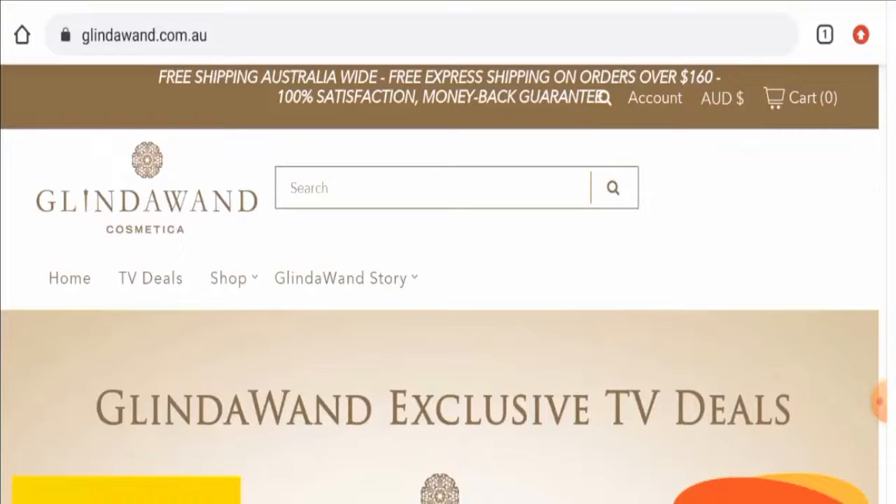Hey guys, hope you are all doing well. Are you excited to know about Glinda Wand reviews? Here we are going to update you with this unbiased review in this video, so please stay connected with us. If you wish to buy any product from this site, or if you have already experienced any fraud over this website, or have not received the product or got a damaged product, then please do watch this video till the end to find out how to get your money back.